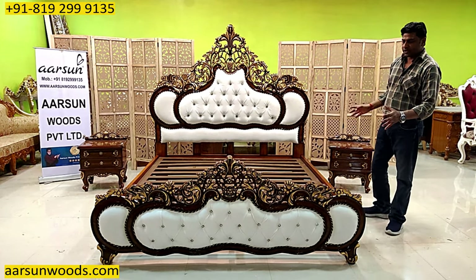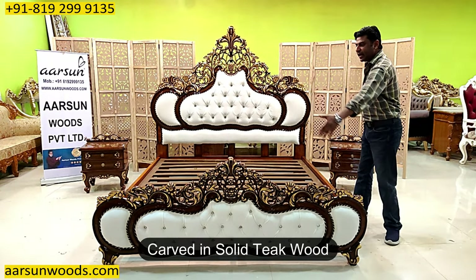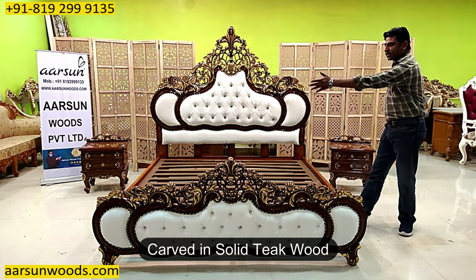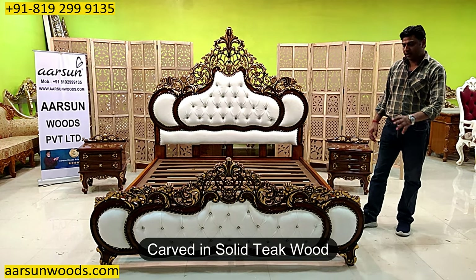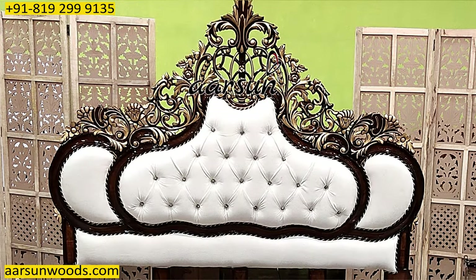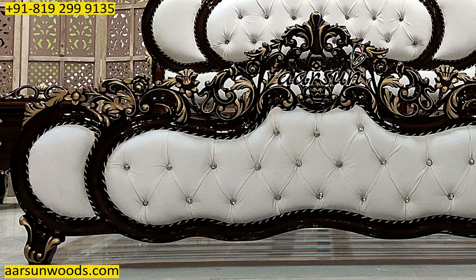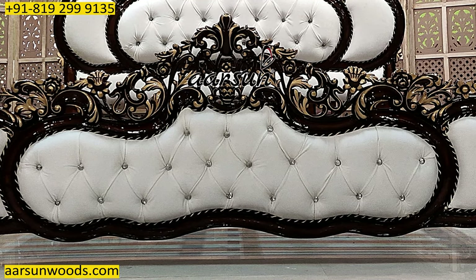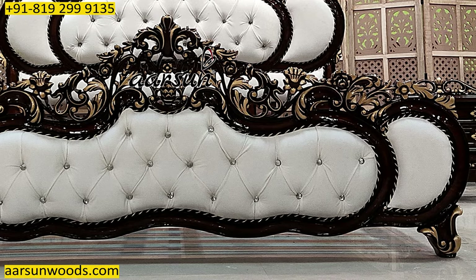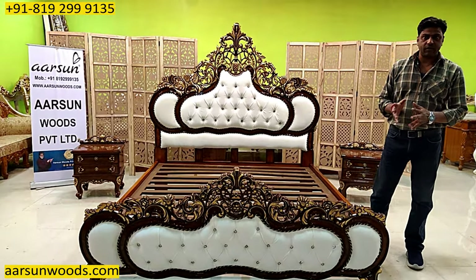This is not cheap furniture — we don't make cheap furniture. This is made in solid teak wood. The entire front, the entire back, the sides — everything is solid teak wood. And teak wood is not cheap. This kind of work that you see is not cheap. So cheap furniture we don't make, we don't sell it, we don't think about it. Anyone making this kind of furniture and anyone buying this kind of furniture understands that.